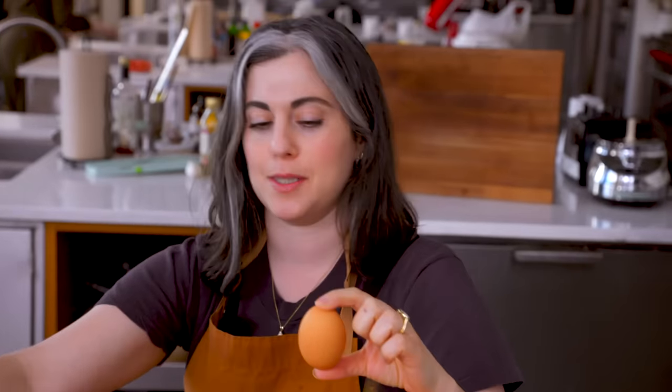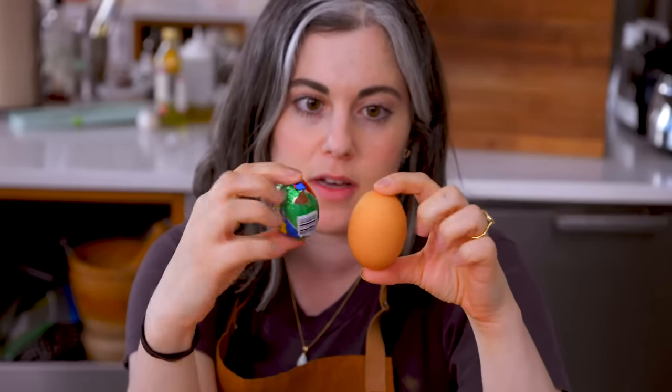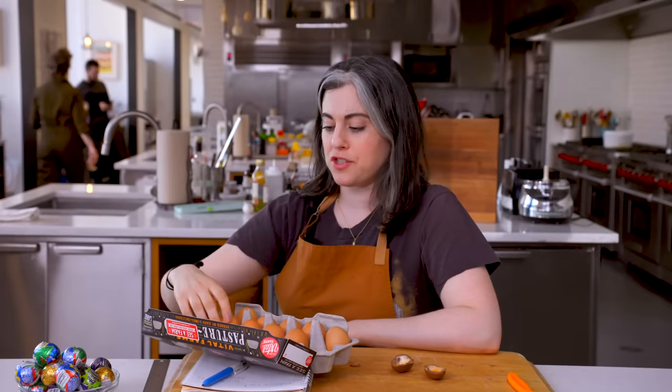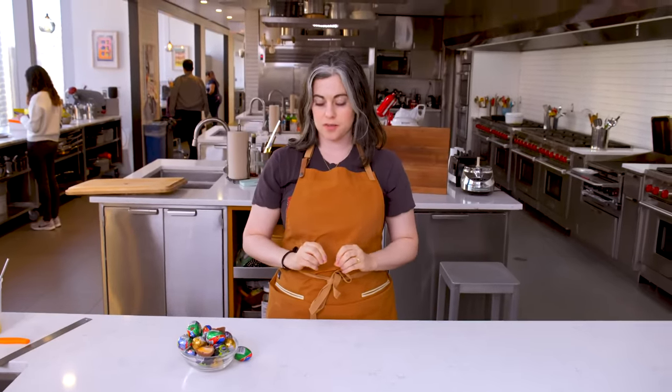This is a large egg. So it's probably twice, maybe more, even three times the size of a Cadbury egg. This is going to be huge. Maybe we'll get some medium eggs just so they're a little bit smaller. Now it's time for my favorite part — reading the ingredients. Milk chocolate: sugar, milk, chocolate, cocoa butter, milk fat, nonfat milk, soy lecithin, natural and artificial flavors.